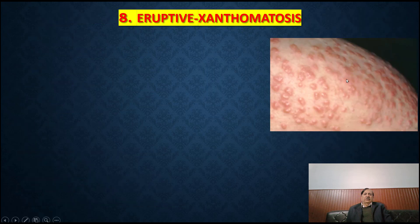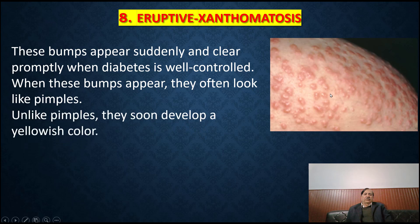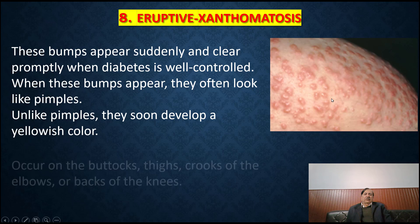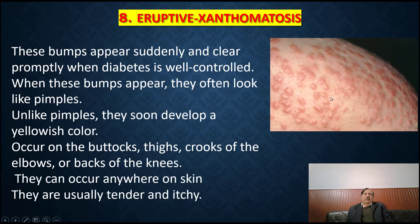Eruptive xanthomatosis: these bumps appear suddenly and clear promptly when diabetes is well controlled. When these bumps appear, they often look like pimples. Unlike pimples, they soon develop a yellowish color. They occur on the buttocks, thighs, groups of the elbow or back of the knee, and can occur anywhere on the skin. They are usually tender and itchy.